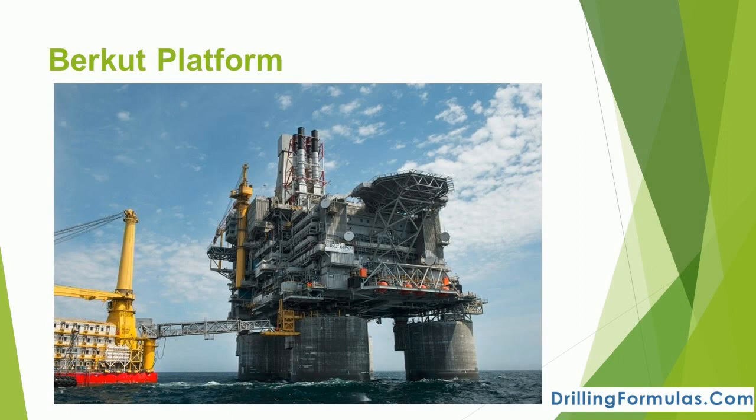The international consortium is made up of U.S. major ExxonMobil, Japan's Sodeco, Russia's Rosneft, and India's ONGC Videsh. The Burkut platform is expected to produce 12,000 tons of oil daily, or about 4.5 million tons annually, raising the total output of the Sakhalin-1 consortium to 27,000 tons a day.